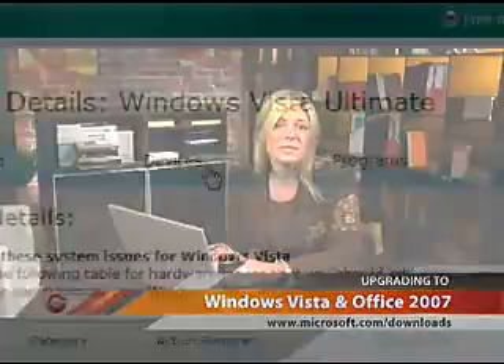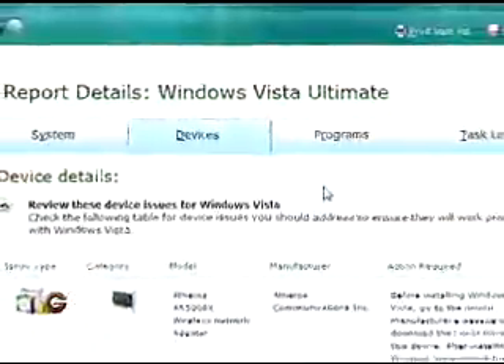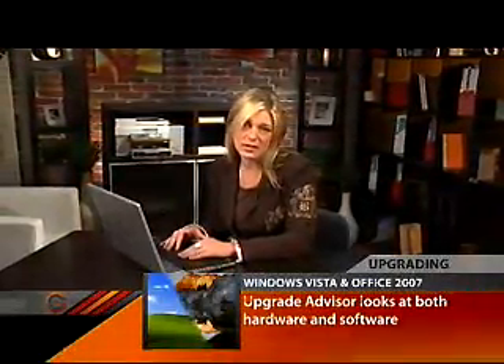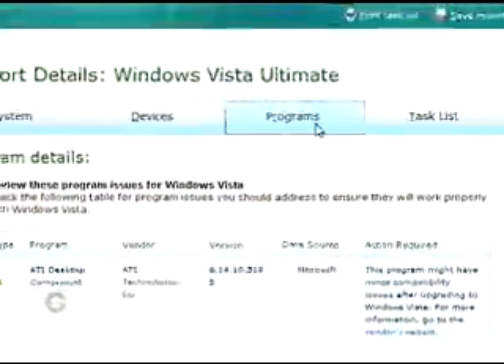The second tab looks at devices such as USB ports, video cards, modems, and Ethernet cards. The third tab lists any problems that you may have with software currently installed on your system, and it foresees potential problems that could occur during the upgrade.